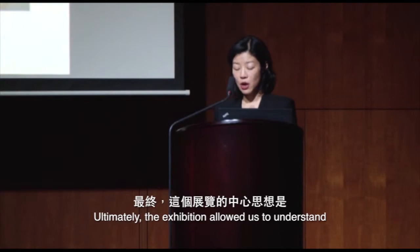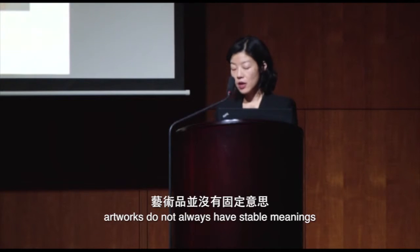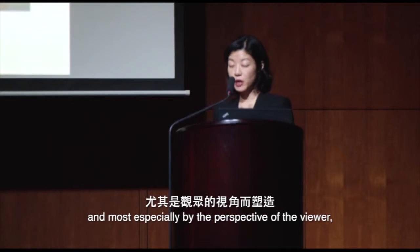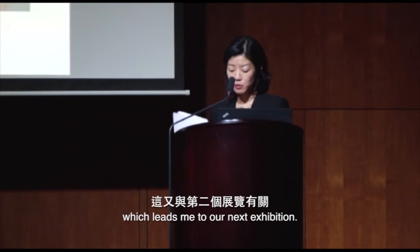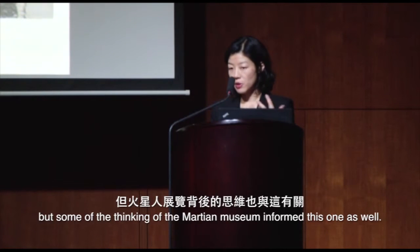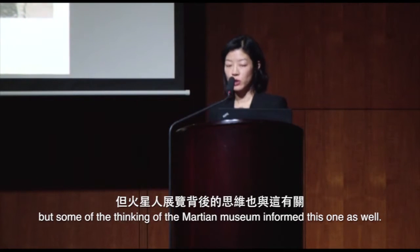Ultimately, the exhibition allowed us to understand artworks that do not always have stable meanings — they're shaped by context, framing, and display, and most especially by the perspective of the viewer. This leads me to our next exhibition, in a very different context, though some of the thinking from the Martian Museum informed this one as well.